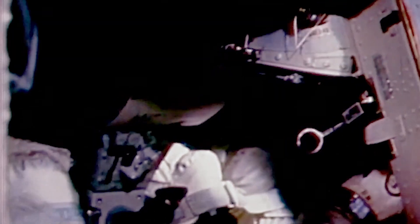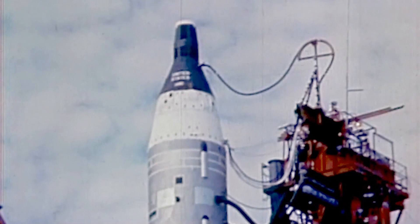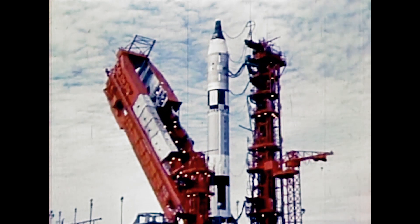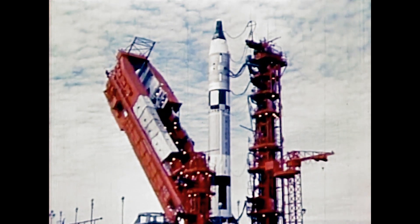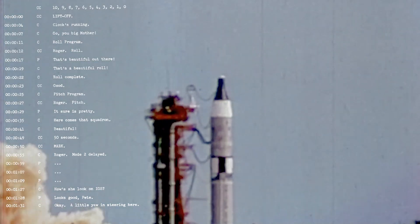T-minus 15 seconds and counting. T-minus 10, 9, 8, 7, 6, 5, 4, 3, 2, 1, 0. We have ignition.